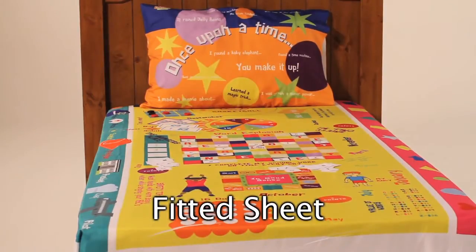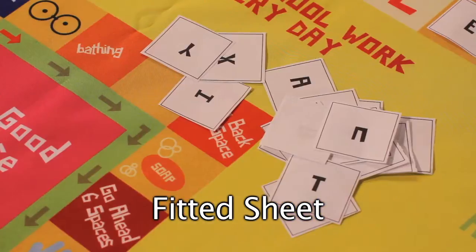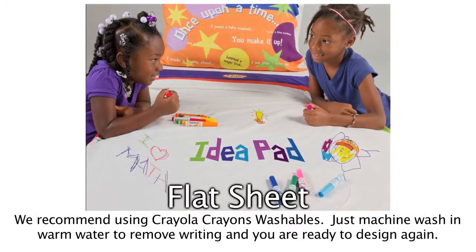The fitted sheets allow parents and kids to download our lessons and games and promote learning in a fun environment. The flat sheet allows kids to doodle and draw, thus enlisting their creativity.